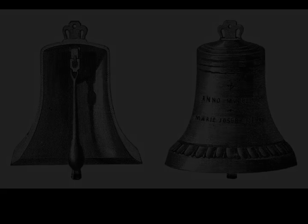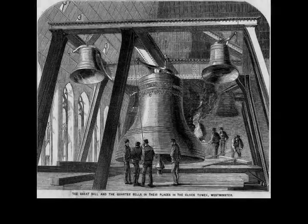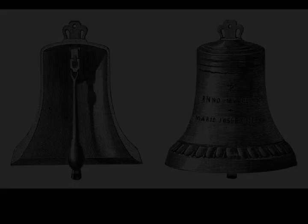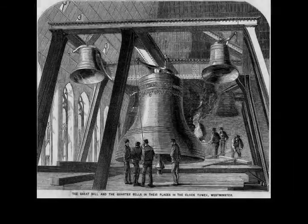Along with the Great Bell, the belfry houses four quarter bells which play the Westminster quarters on the quarter-hours. The four quarter bells sound G-sharp, F-sharp, E, and B. They were cast by John Warner and Sons at their Crescent Foundry in 1857 and 1858. The foundry was in Jewin Crescent, in what is now known as the Barbican, in the City of London.